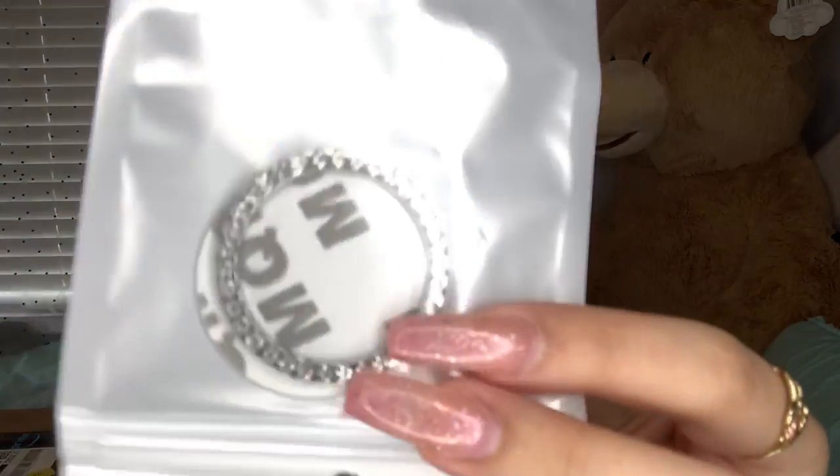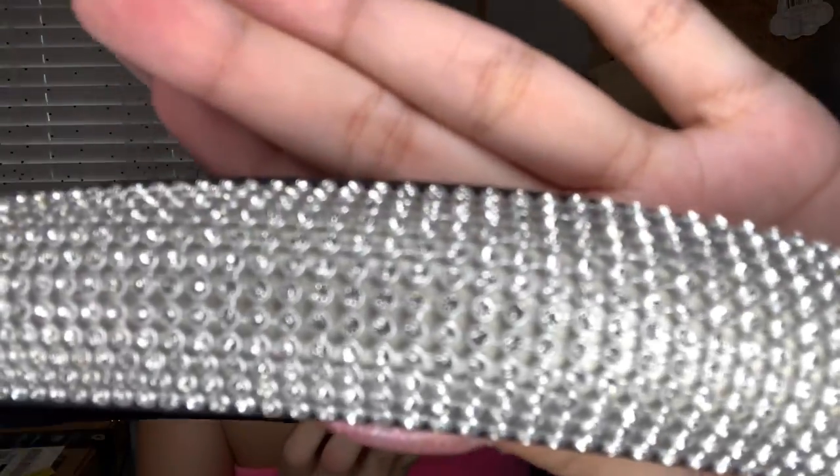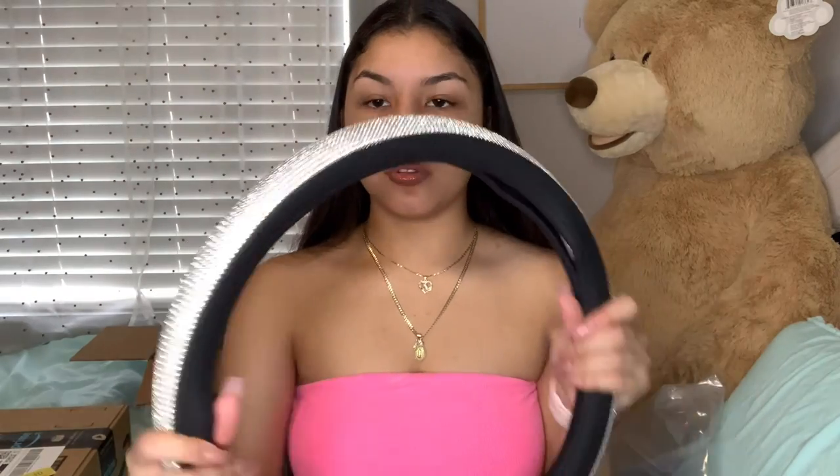It came with some extra rhinestones, which is great. And I didn't even know it was going to come with a push start button thing. I think this is a perfect size for my car. This is what my steering wheel cover looks like — it's sturdy and really nice quality. I don't see any rhinestones that are misplaced. This is beautiful. It even comes with a push button starter.